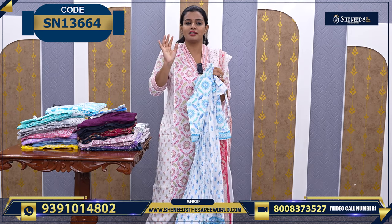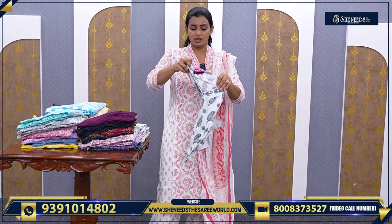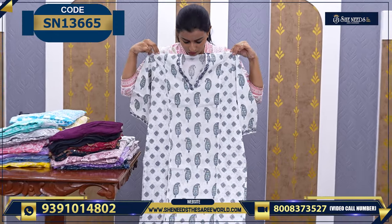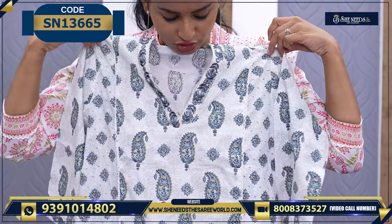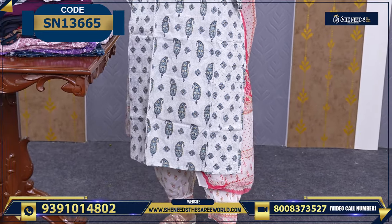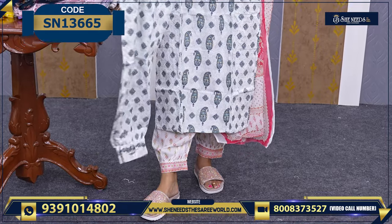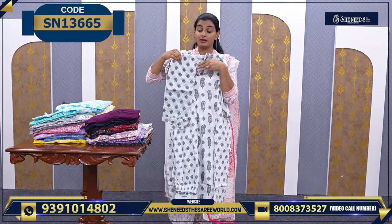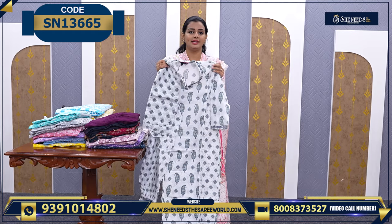If you want something different, we have one more option. This one is 810 rupees. It has a small print line. The neckline is nicely cut and the bottom is also well-done. The price is 810 rupees.